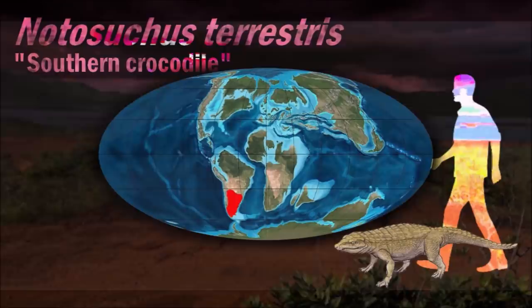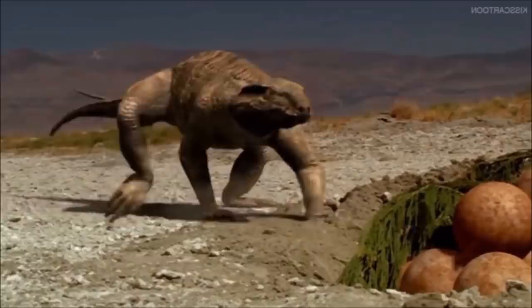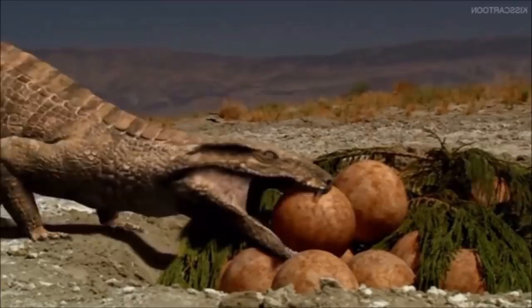Notosuchus was small when compared to most other crocodiles, though itself still larger than most known notosuchian genera. It spent most of its time roaming about on dry land, only approaching water to drink. It would have lived like a modern-day wild pig, sniffing through the undergrowth and leaf litter, using smell to identify food that was otherwise hidden from other animals.